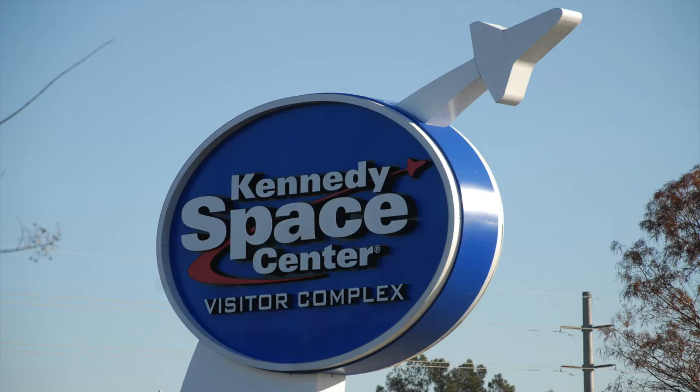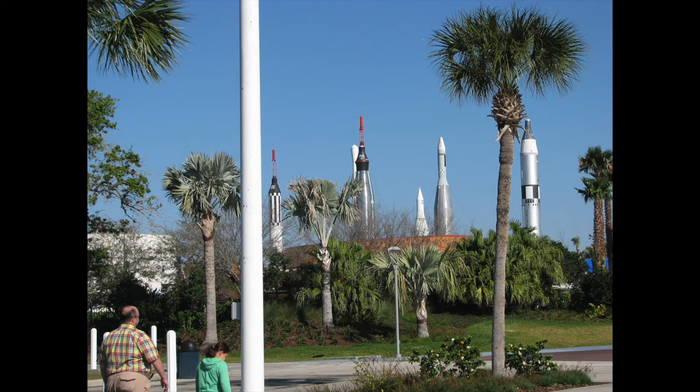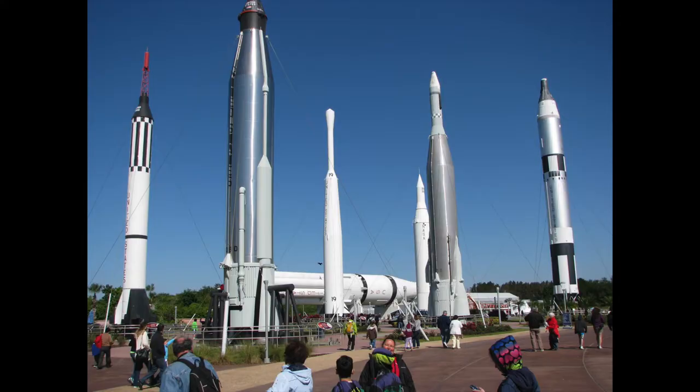Hey YouTube, welcome to another one of my home movies videos. This is from March of 2013 when we went on our family vacation down to Orlando and then did a day trip over to the Kennedy Space Center and the Valiant Air Command Warbird Museum. I'll put links to the websites for each in the description.